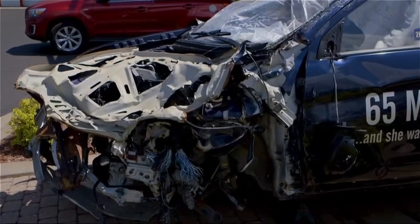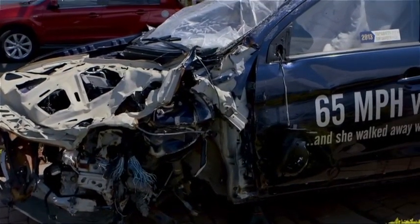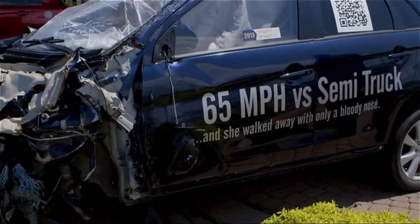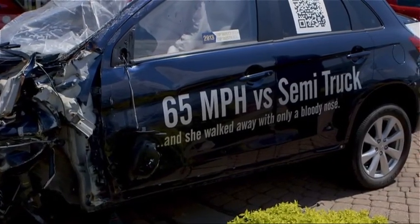Because this vehicle has seven airbags, a rigid safety cage, and a great crash safety rating, the driver of this vehicle was involved in a high-speed accident with a semi truck and she walked away with just a bloody nose.